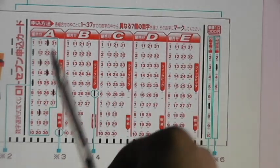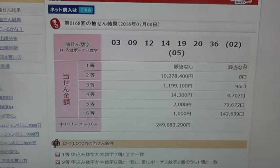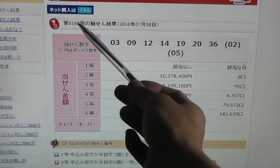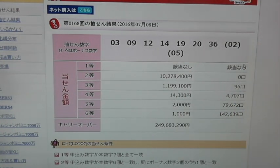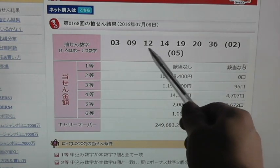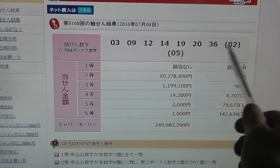Let's look at the prizes for this particular drawing. This is drawing 168 for July 8, 2016. The winning numbers are 3, 9, 12, 14, 19, 20, and 36, and these are the two bonus numbers: 2 and 5.